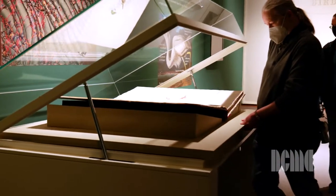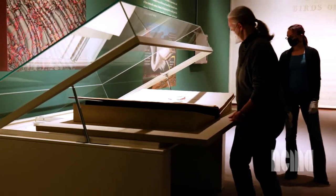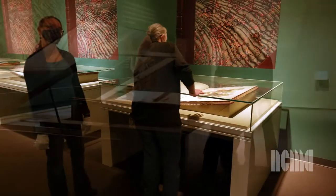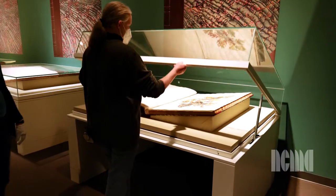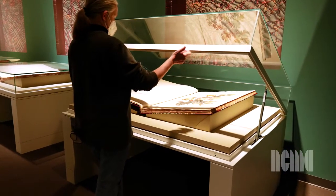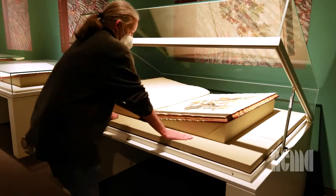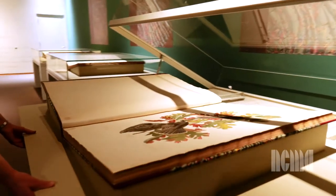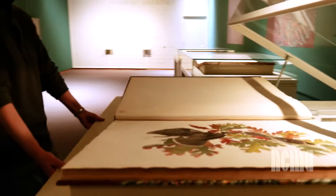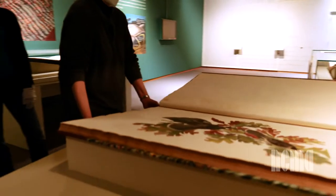The process to turn the pages is a fairly simple one. We have these cases that you unlock, and then on hydraulics we can lift up the glass vitrine, which supports itself. The books are actually on a drawer that pulls fully out and is fully supported so it doesn't tip the entire case over.